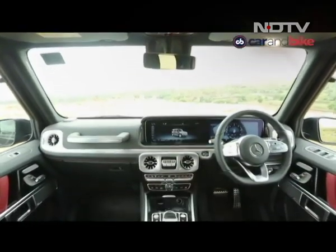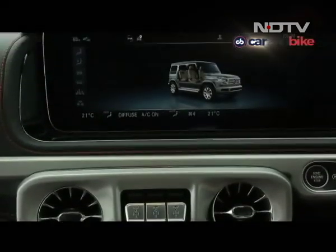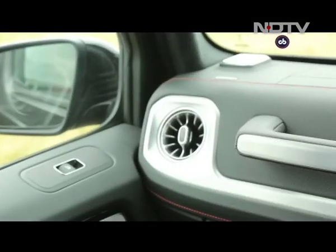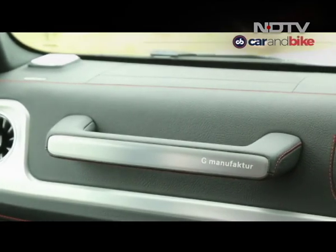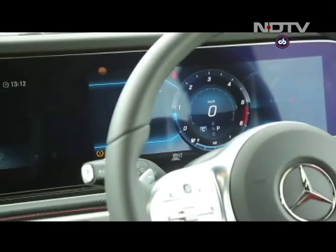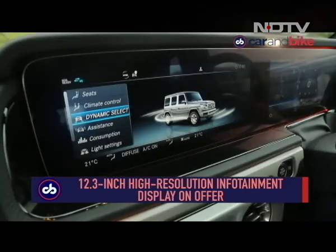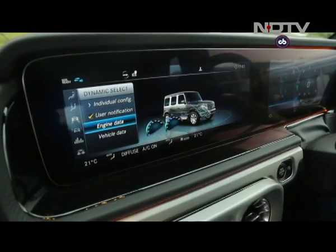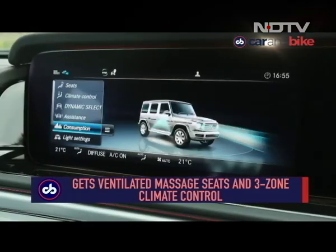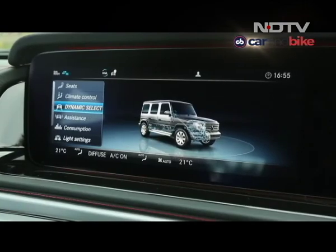On the inside, it's a lot more similar. The G350D gets the same dashboard design, infotainment screens, overall styling and seating layout as the more powerful sibling. This one has the special G-Manufactor individualized package with seats upholstered in Bengal red and black Nappa leather with matching interior. It also gets a wide 12.3-inch high-resolution display for the infotainment system running the Command Online interface, though there's no MBUX on this one. The system offers access to ventilated massage seats, three-zone climate control, navigation, mobile phone connectivity with Apple CarPlay and Android Auto, and the vehicle's dynamic settings.